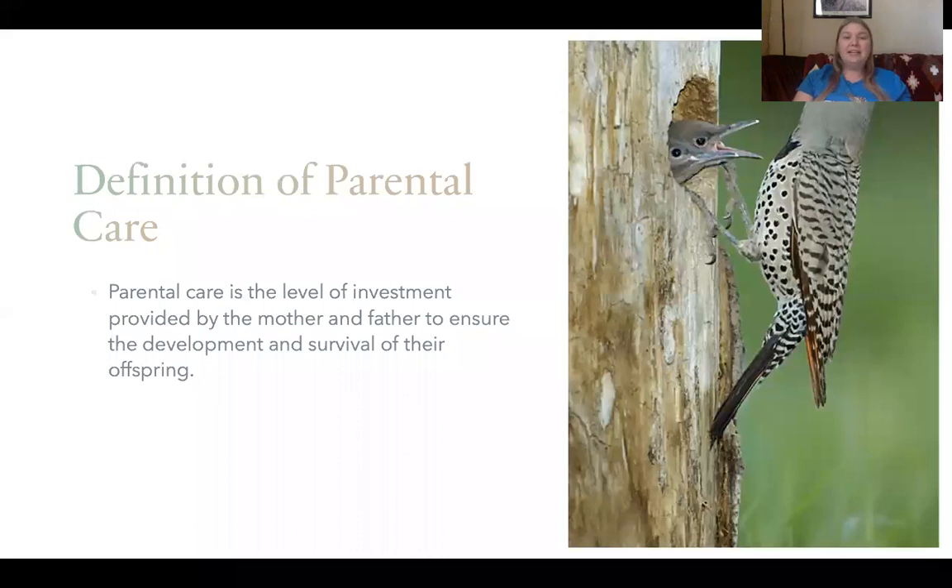Parental care is the level of investment provided by the mother and father to ensure the development and survival of their offspring. Parental care is common in mammals and in birds, and in a handful of reptile, amphibian, and even some fish species.